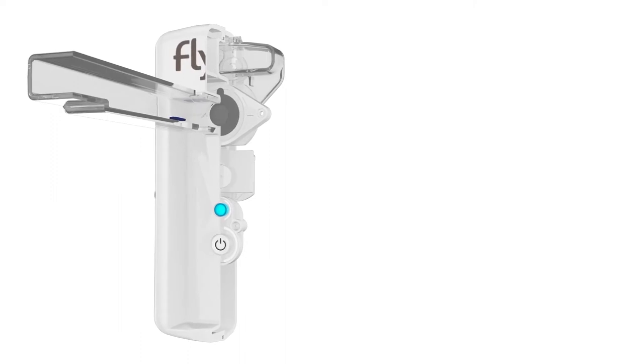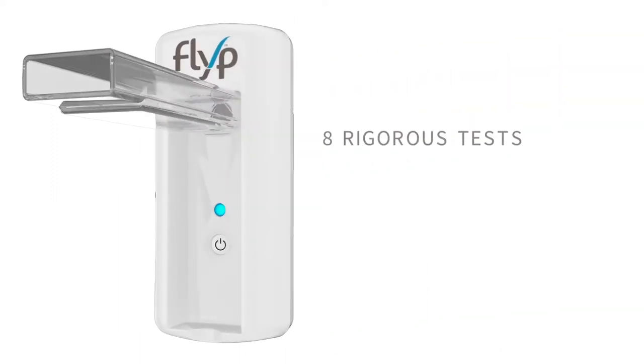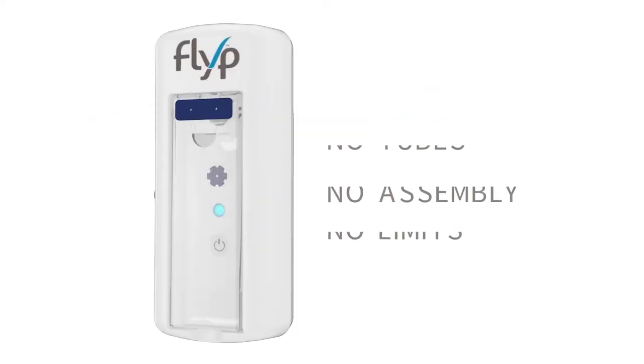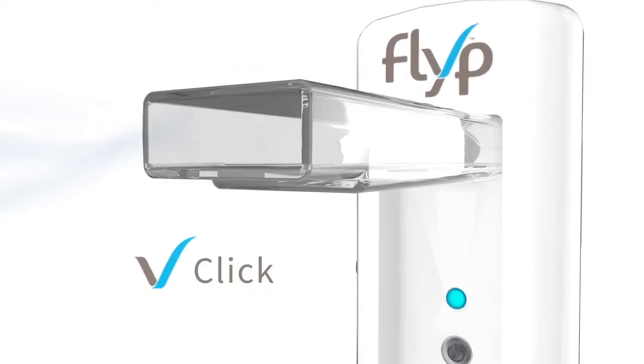It took a team of engineers three years to develop, test, and refine FLIP. And every FLIP goes through eight rigorous quality tests before being approved for use. With no tubes, no assembly, no limits, it's as simple as fill, click, breathe.